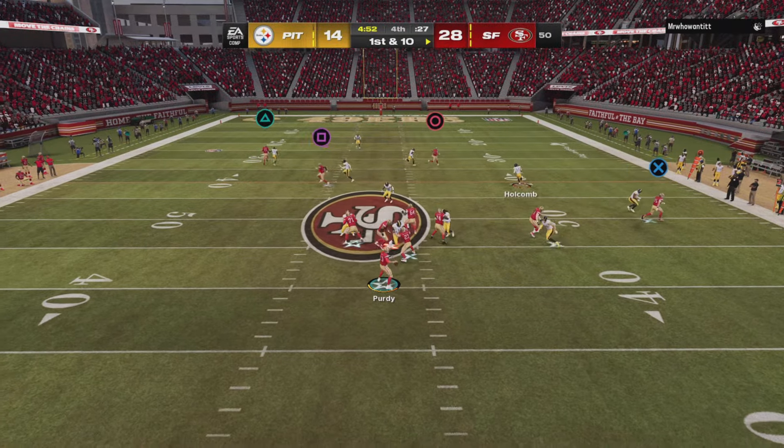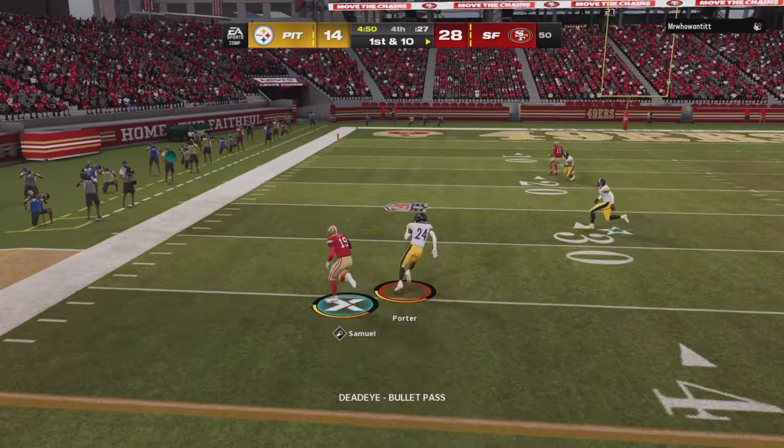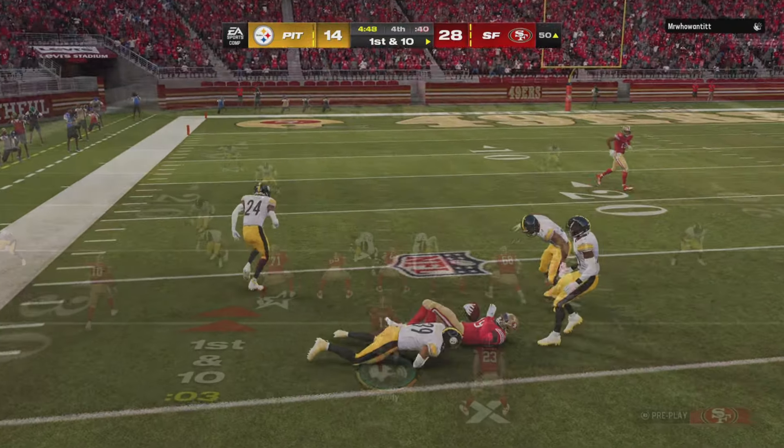On first down, Purdy. That's Samuel — caught left side, and he'll go down.